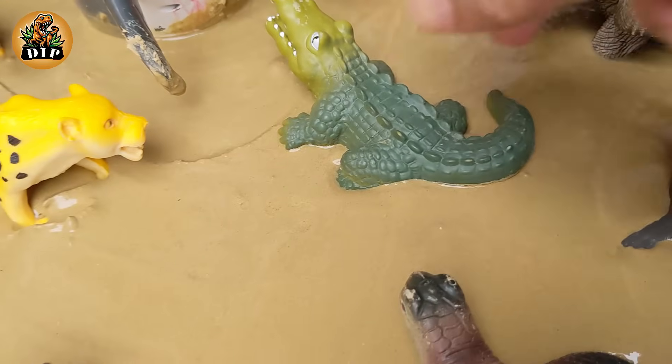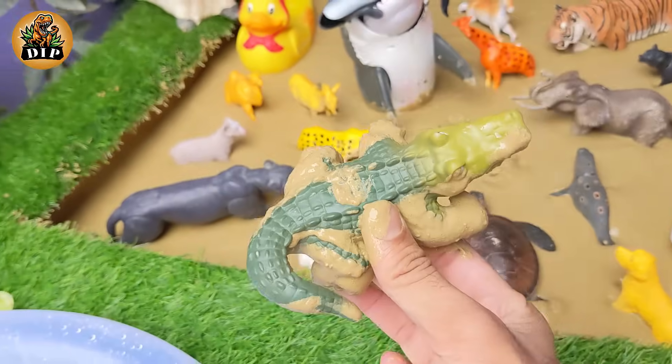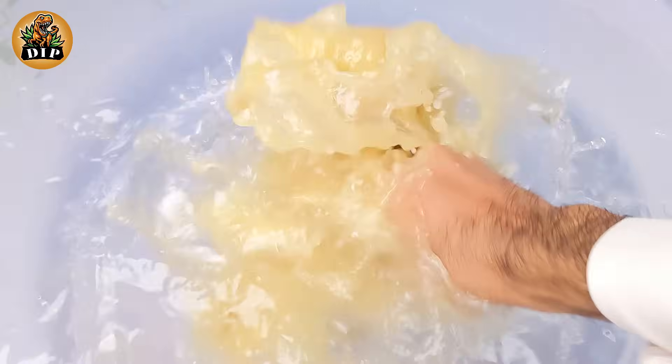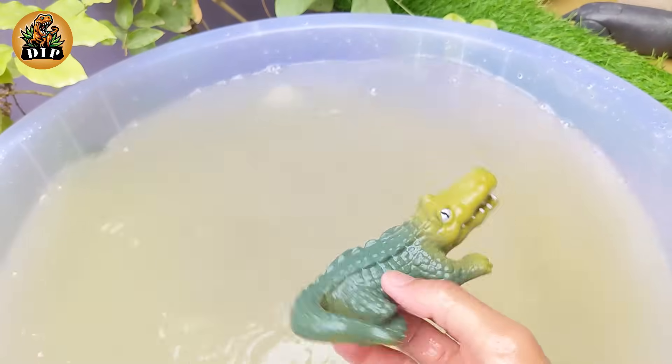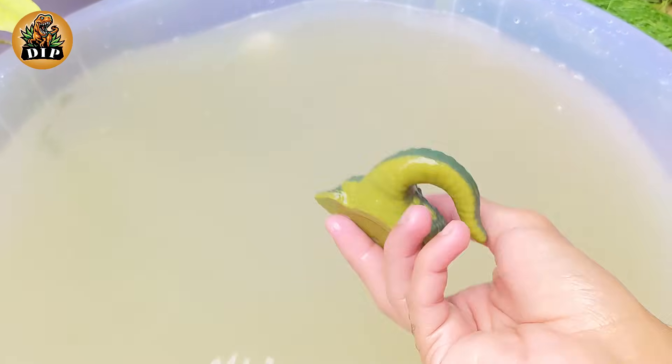Our first animal is the crocodile. Crocodiles are a type of animal called a reptile, meaning they have cold blood, lay eggs, and are covered in scales. They are very large animals and can grow to be 2,000 pounds.